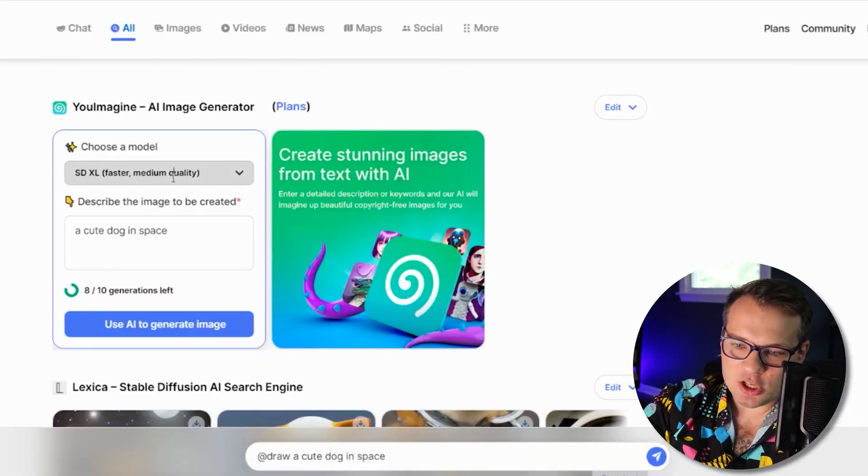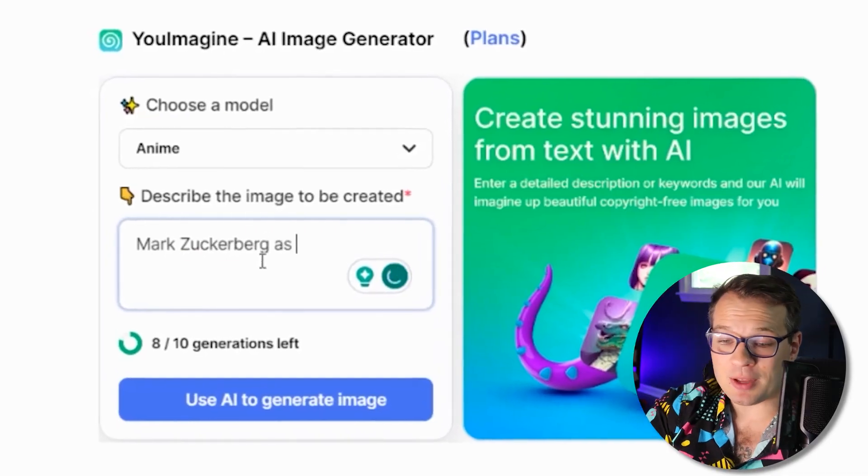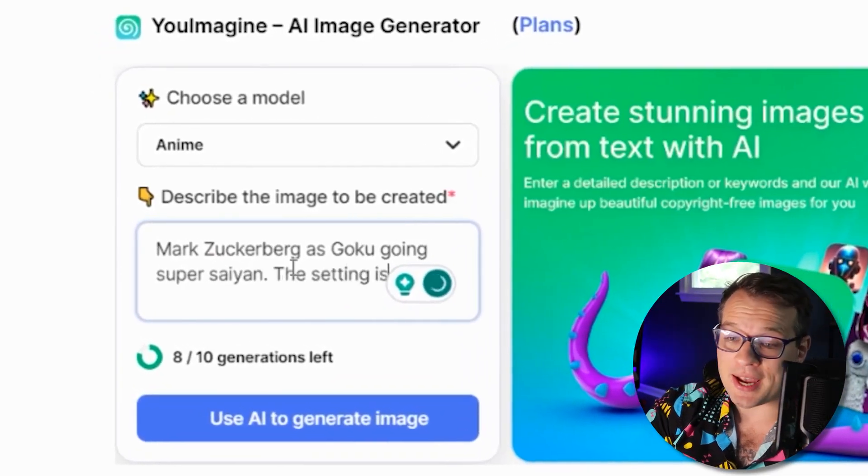The AI image generator is incredibly cool too. You can choose if you want a higher quality image, a faster result, or anime style. I can type something really specific like 'Mark Zuckerberg as Goku going Super Saiyan.'